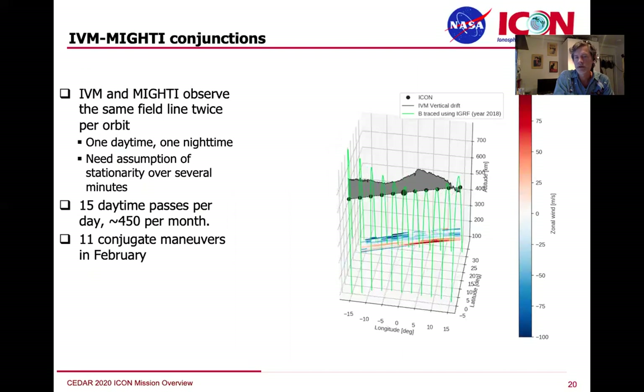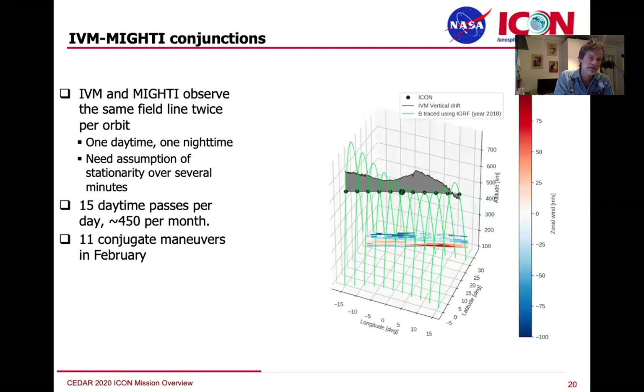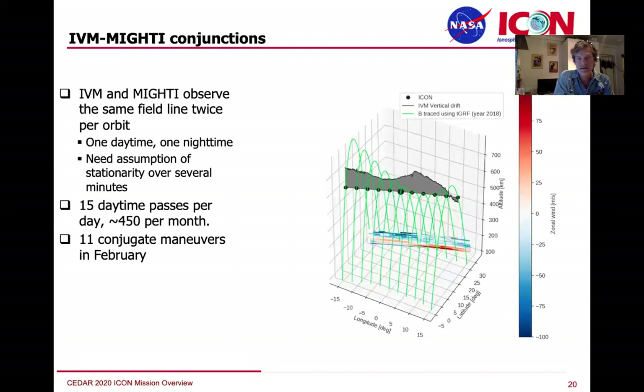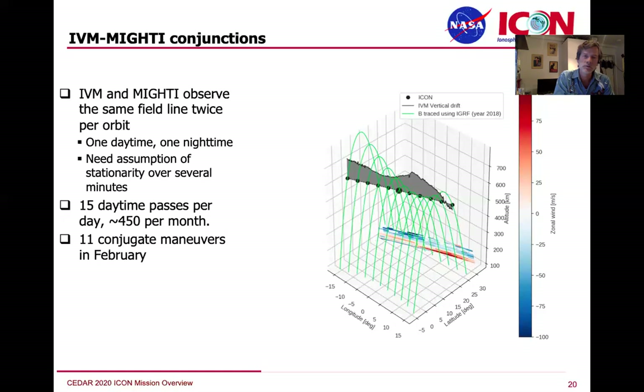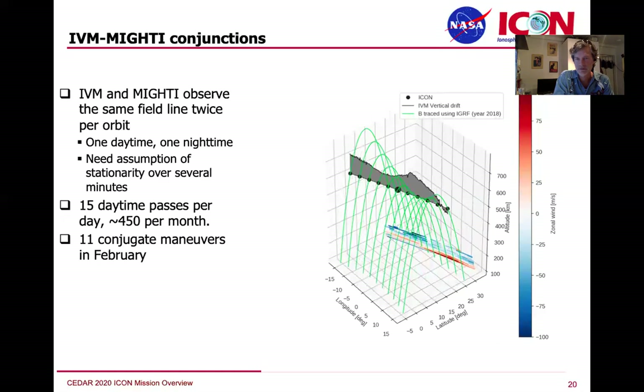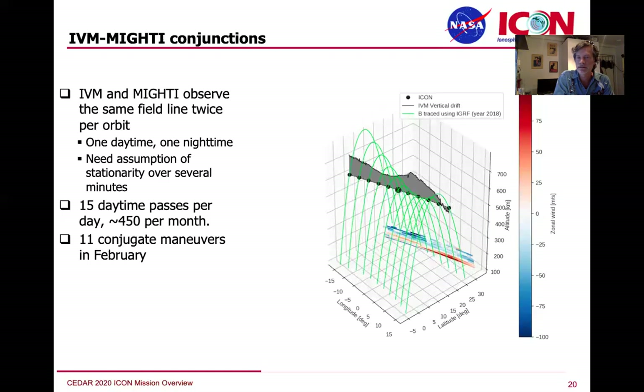We built ICON and flew it at these latitudes so we could make wind measurements that are magnetically relevant — connected, if you will, to the drift meter measurements. Brian Harding, with advanced Python tools, did a really nice job showing the drift meter observations — the vertical drift of the plasma perpendicular to the local magnetic meridian — and comparing that to the wind observations. Every time you cross the equator you can do this, and we have 15 to 16 crossings of the equator in the daytime.